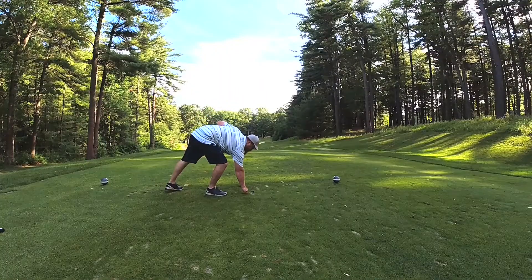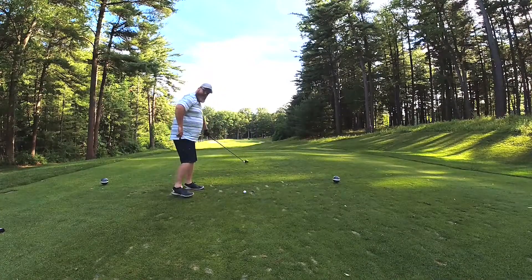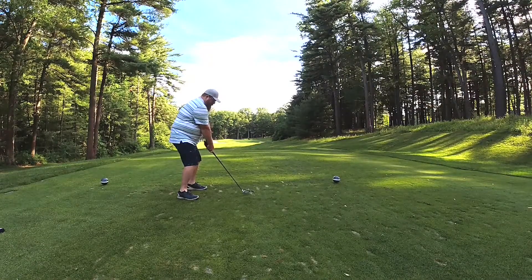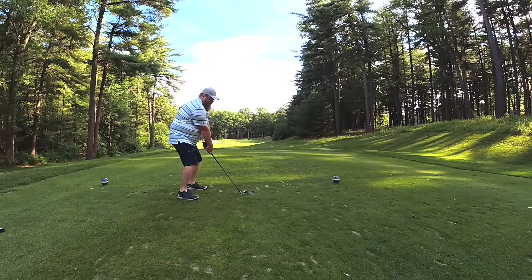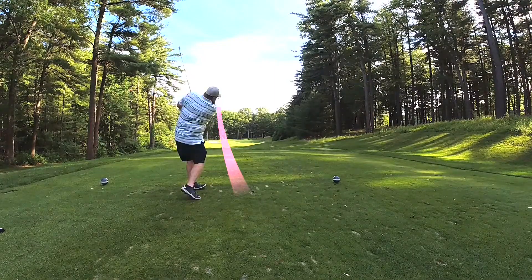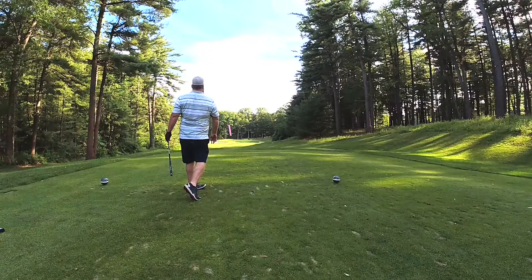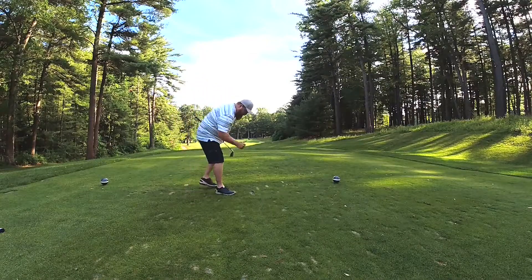Let's pick it up here on the par three number three at Toftree's Golf Resort and let's pause a second to enjoy the sounds of nature. Here you see me going through all the steps that I learned in my lesson. It's a nice little fade that hit the front of the green and rolled all the way back to about three, four feet from the pin. I'll take it.